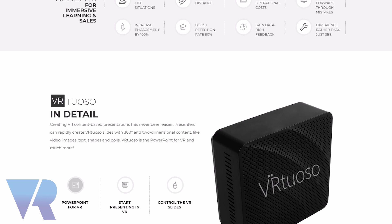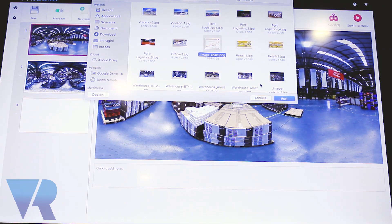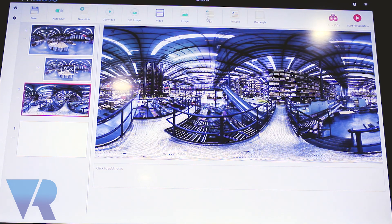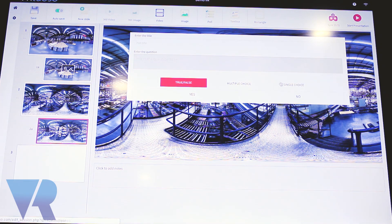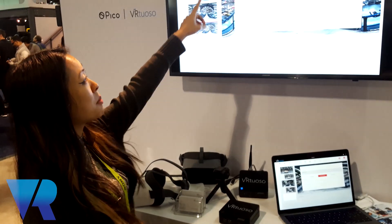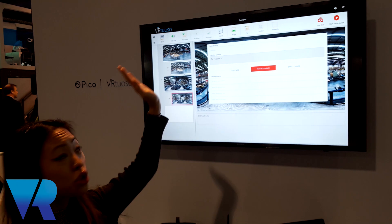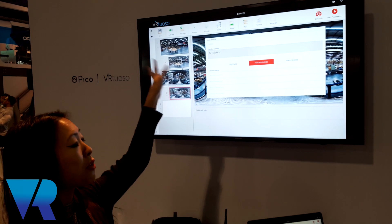What is it that you're actually selling as a product? Virtuoso is hardware — look how small it is. It's hardware which has got a software platform inside it, and it's like a PowerPoint for virtual reality. Instead of the slides being 2D, they're actually 360-degree slides. So people can simply drag and drop images, videos, also 2D content, and create virtual reality apps by themselves.